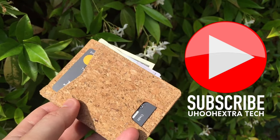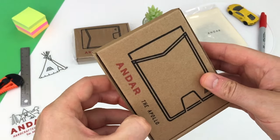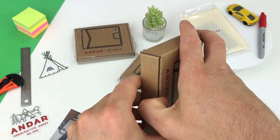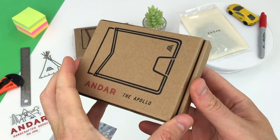At the time of making the video, the Andar Apollo wallet is available for pre-order and ships August the 21st, 2019. So maybe you can be one of the first to own this new minimalist wallet from the Andar collection.